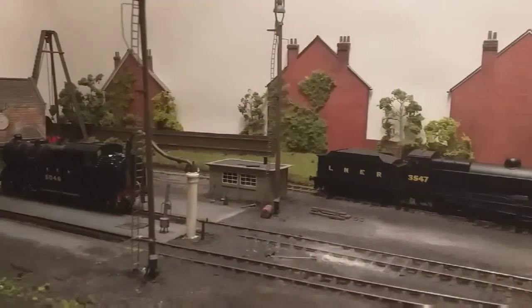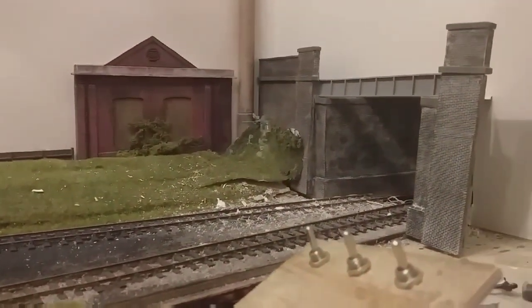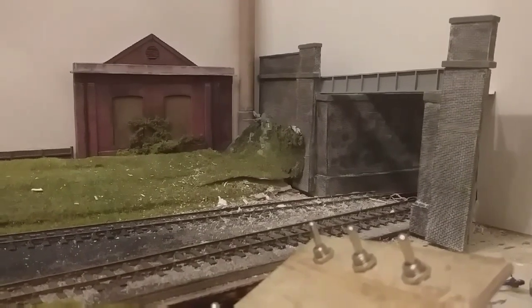Hi everybody and welcome to the September 2020 update for the Kirkby-Nashfield 38F micro layout. As you can quite clearly see, not very much has changed at all at the shed end, but down here the bridge is back and I'll explain why.